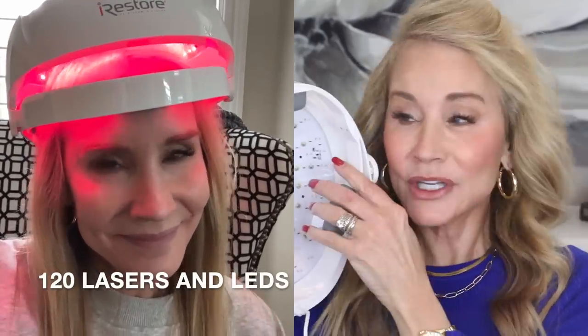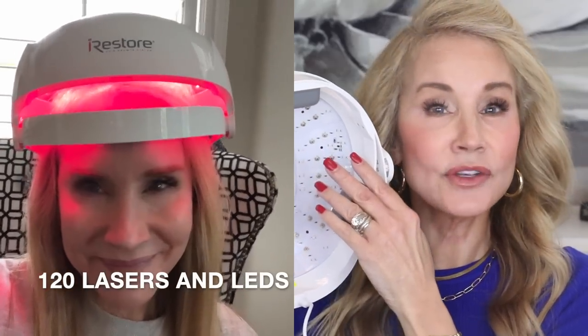This is a laser hair growth system which uses medical grade lasers and LED lights. When you turn it on you can see the red lights and you know it's working. Follow the links below not only for the great discount on any unit you choose, but also to look at the scientific research behind it.